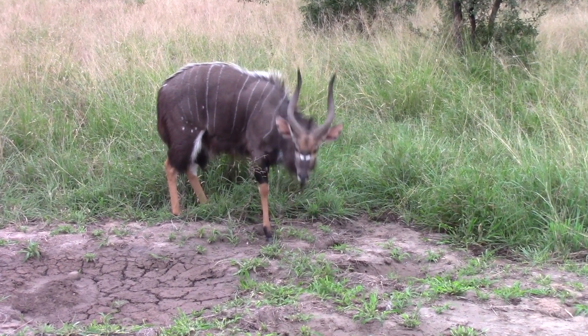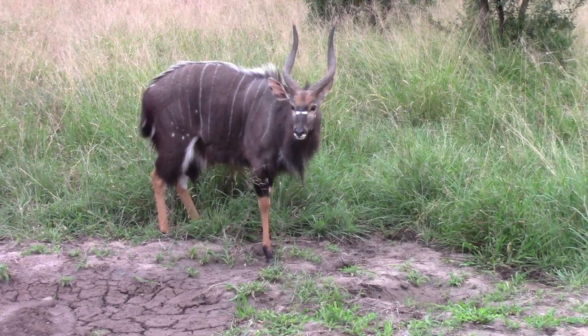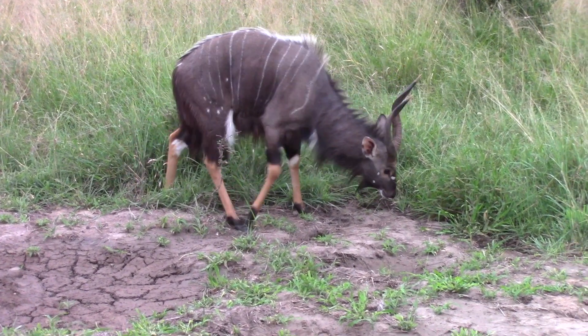Beautiful antelope - I'd have to say probably my favorite, definitely one of the most beautiful antelope or animals you can see out here.